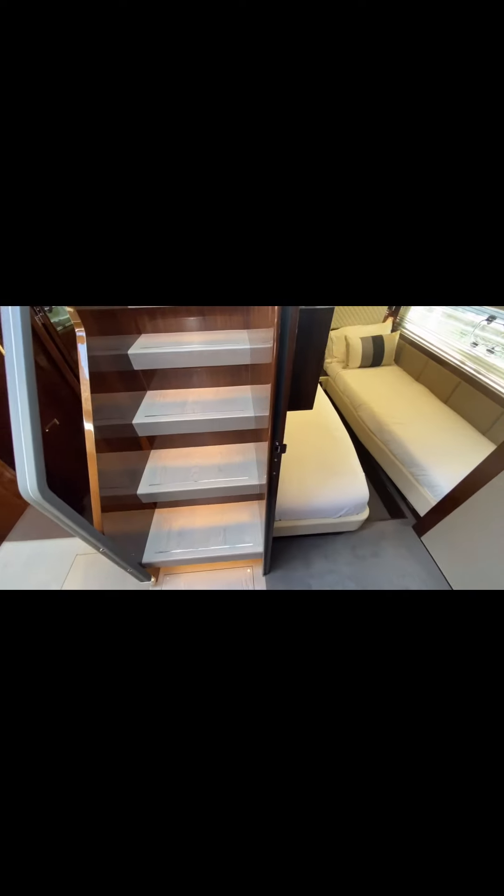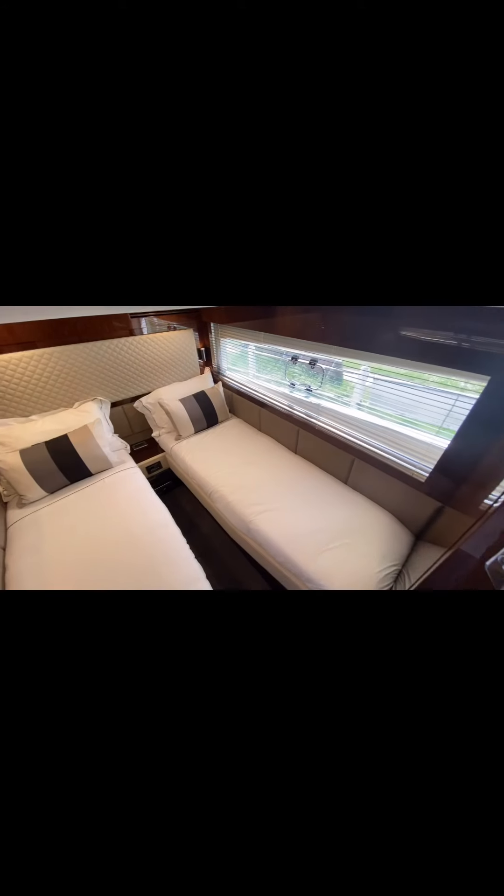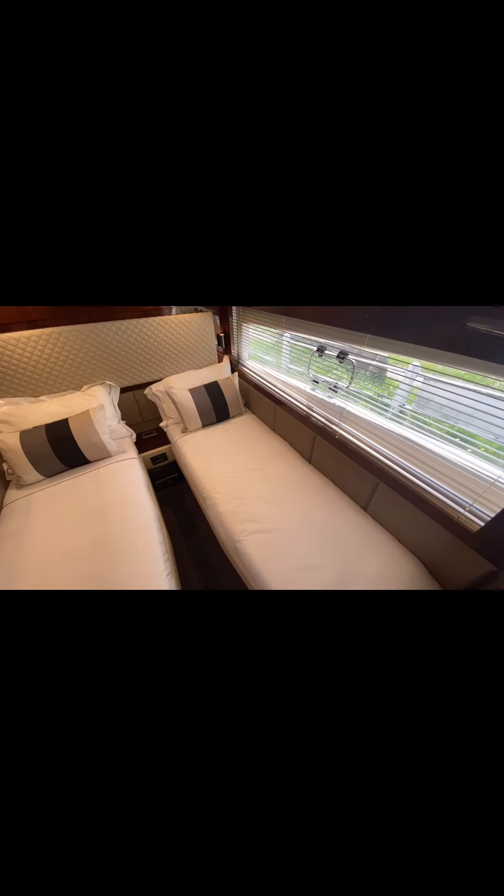Stepping back out from the day head and into the main saloon, then wandering around into our third cabin — our guest cabin. It's the twin guest cabin setup. Again, nicely appointed with a big window, aircon controls beside the bed, a mirror on the back of the door, TV, and further good storage with another full-size hanging locker.